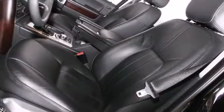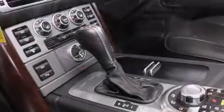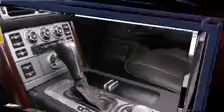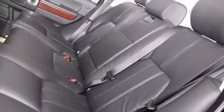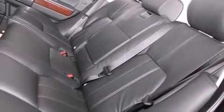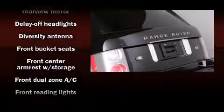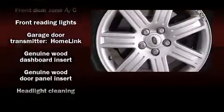Top features include rain-sensing wipers, leather upholstery, front and rear reading lights, and seat memory. Everything is where it ought to be, from the dashboard controls to the door locks and window controls. Rear passengers enjoy the seat heating functionality, keeping them warm during the winter months. Audio features include a CD player with MP3 capability, steering wheel-mounted audio controls, and 14 speakers, yielding maximum audio versatility.